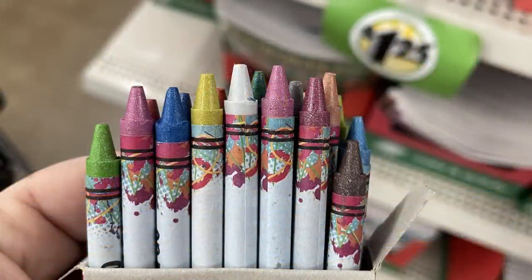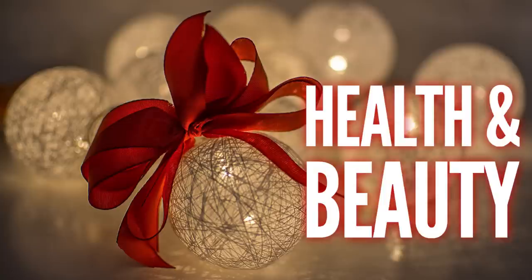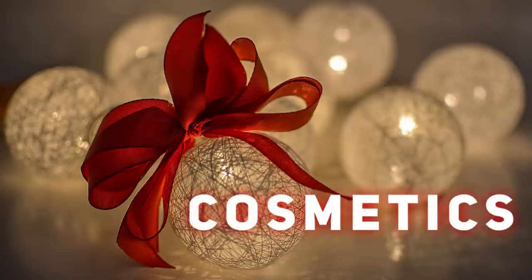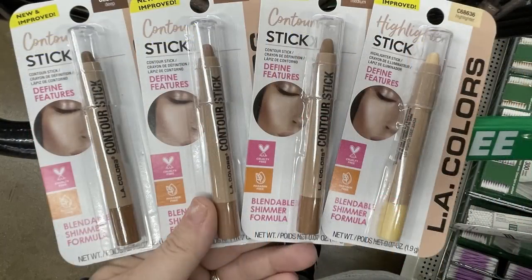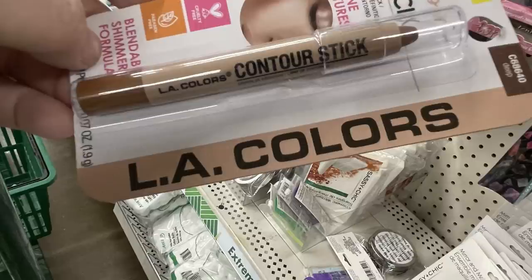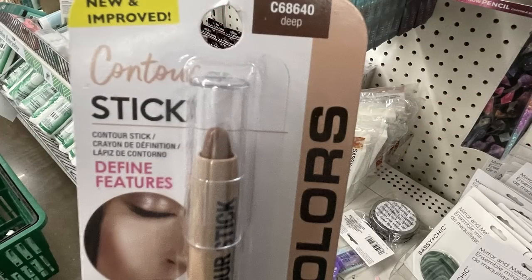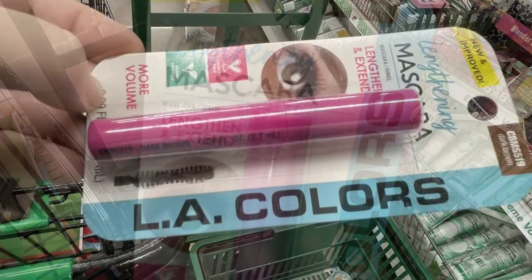Now for health and beauty, starting with cosmetics. We've got the LA Colors contour stick — it comes in deep tan, medium, and highlighter. They're crayon style, twist up from the bottom, and are described as blendable and defining. They also have lengthening mascara in dark brown and black in a new and improved version.